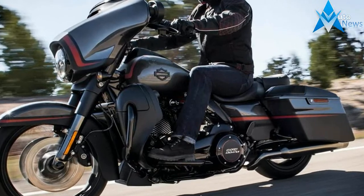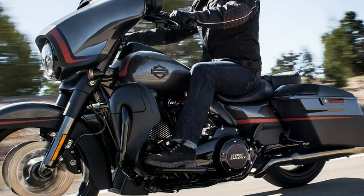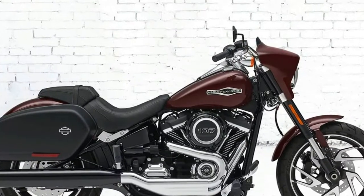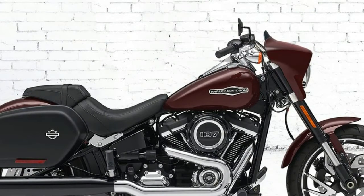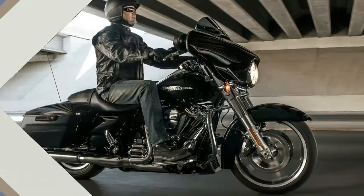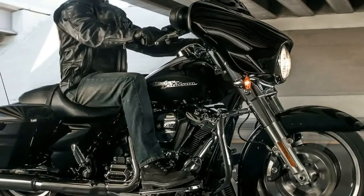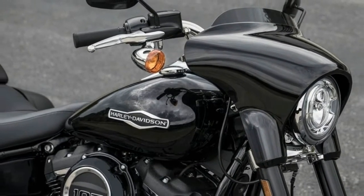The Sport Glide was originally conceived as a light tourer in the Reagan era. It rolled out late in 1983 as an FXR model, powered by the outgoing Shovelhead due to delays in the release of the Evolution engine. But once the new engine was nestled between the frame rails, the bike was a heavy hitter in the light touring category.